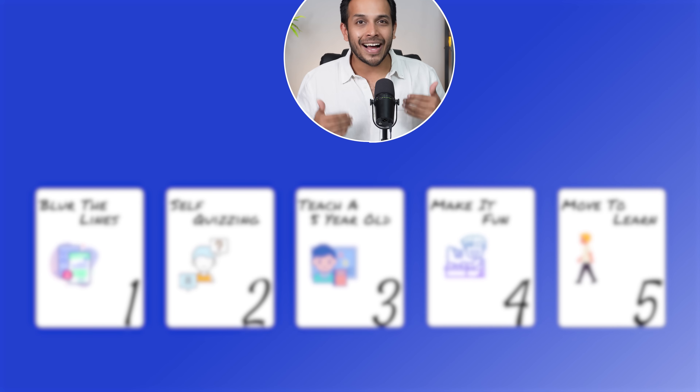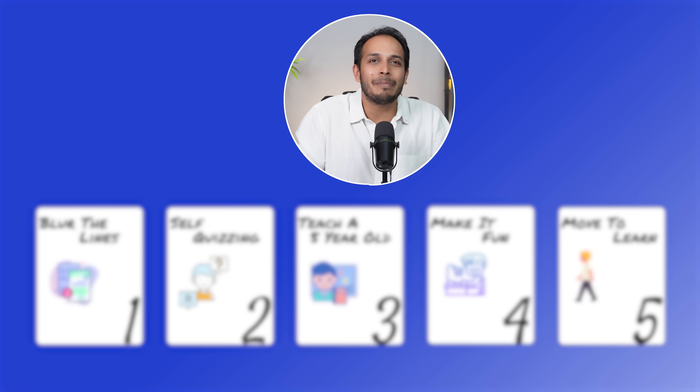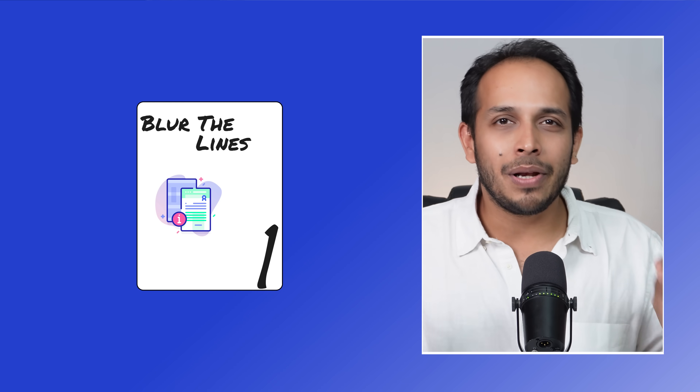In today's video, I'm going to talk about five brain hacks that I routinely use to learn better. Hack number one is to blur the lines.